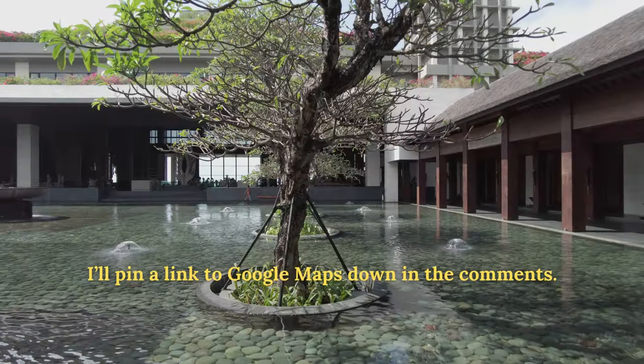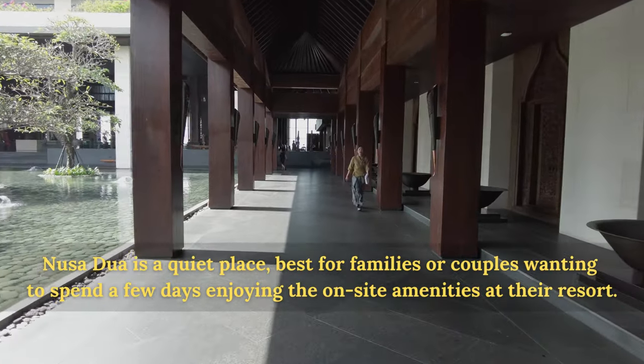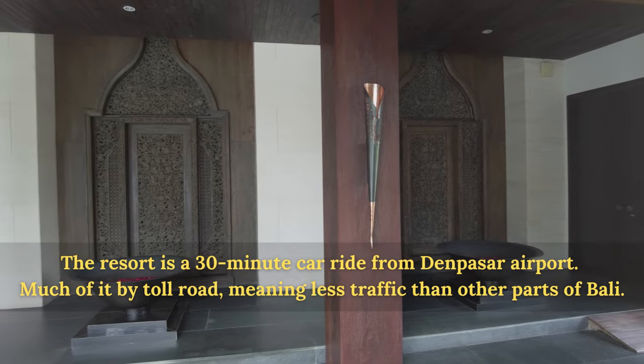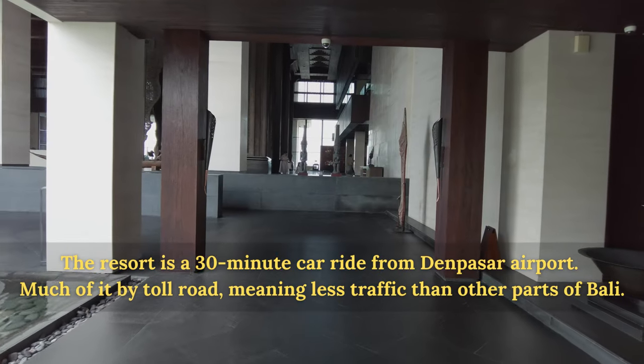The Aperva Kempinski sits toward the south end of Nusa Dua, on the eastern side of Bali's southern peninsula. Nusa Dua is mostly known for its five-star resorts, which sit on some of the island's best beaches. The Kempinski is one of the newer additions to Nusa Dua, having opened in 2019.